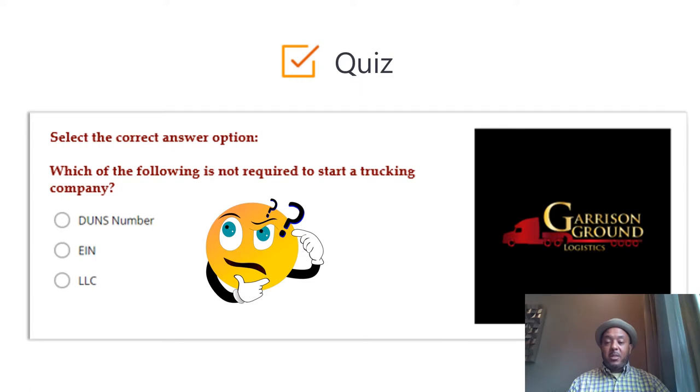Here's a quiz question: we've talked about our EIN, our LLC, and the DUNS number — which of the following is not required to start a trucking company? That's going to be your DUNS number. You do need the EIN, you do need your LLC registered with the Secretary of State. The DUNS number is purely to help you establish creditworthiness for your company.